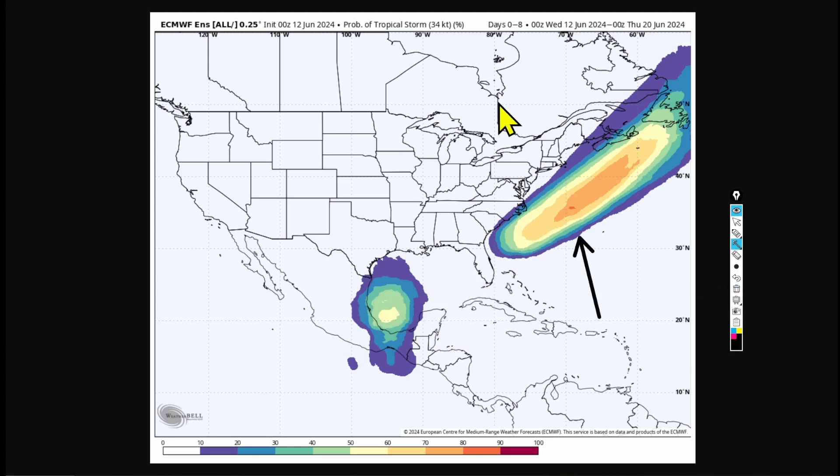For the other area, Invest 90L, the European model shows a 50-70% chance of tropical formation, with one small area reaching 80%. However, this system will likely become more extratropical and subtropical and may not get named. But it's possible — if it does, it would be our first named storm, Alberto.